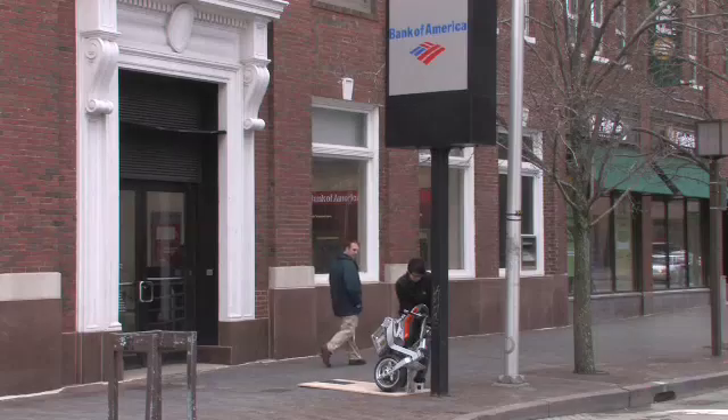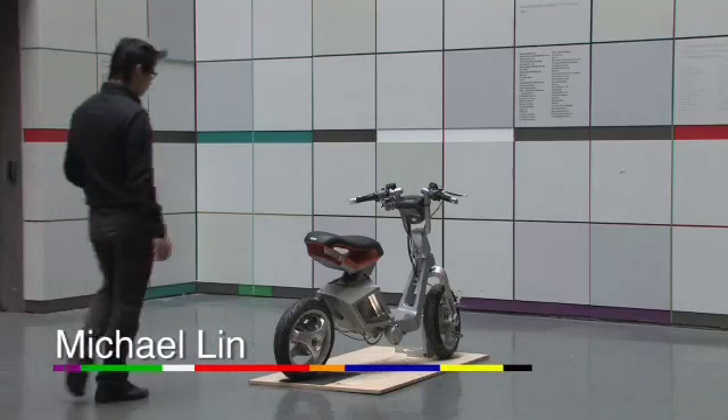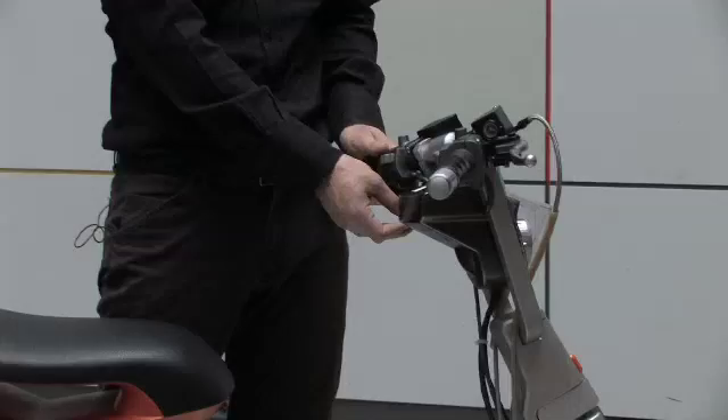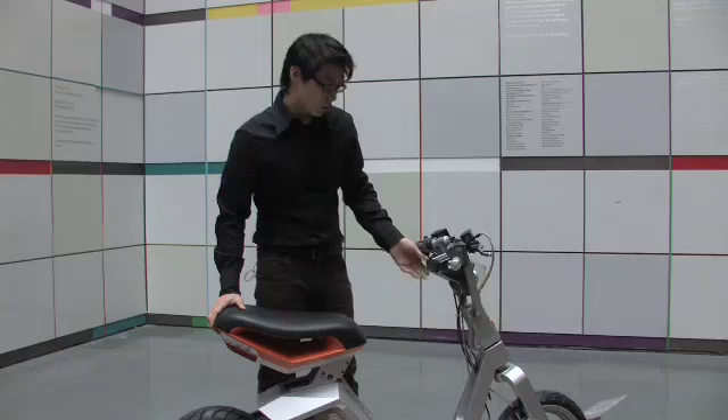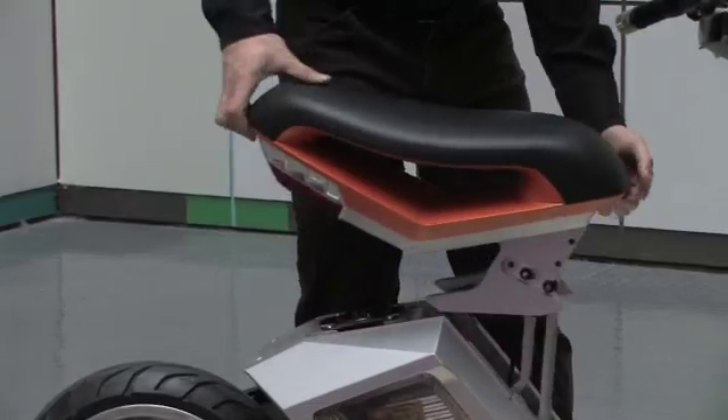It folds up to occupy very little space when it parks. I'm going to demonstrate how to fold the RoboScooter. We have to first switch the control mode from the all-wheel drive mode to a rear-wheel drive mode. And then once you switch the button, you have to push the seat down.